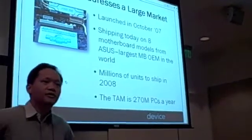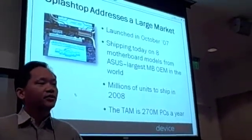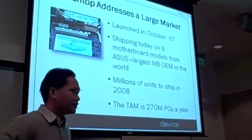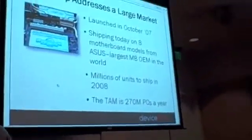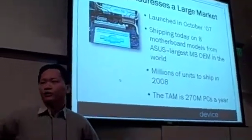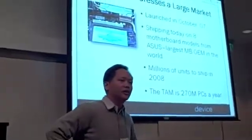We launched our product with ASUS in October 2007, and millions of PCs will be integrated with our technology this year. ASUS is our first customer. We're heavily engaging different OEMs to incorporate our technology into notebooks as well as PCs. The initial feedback from consumers has been overwhelming, and ASUS is very quickly expanding our technology across older products, motherboards, and notebooks.